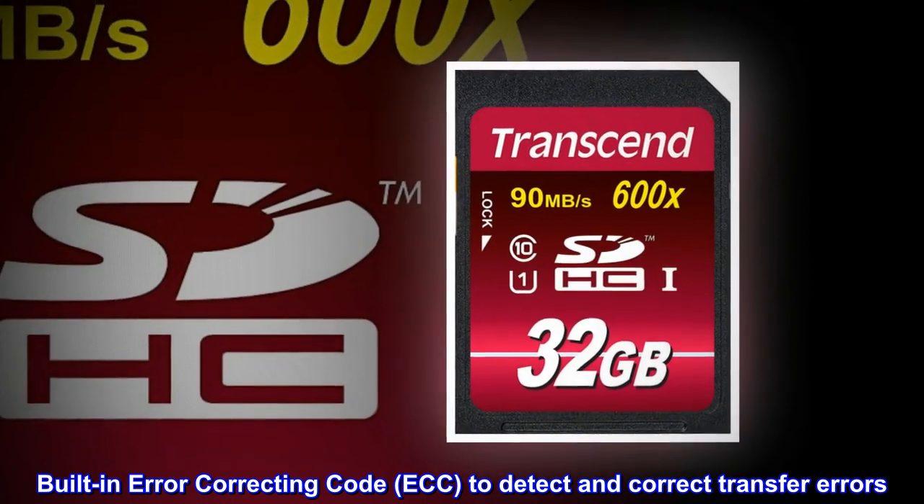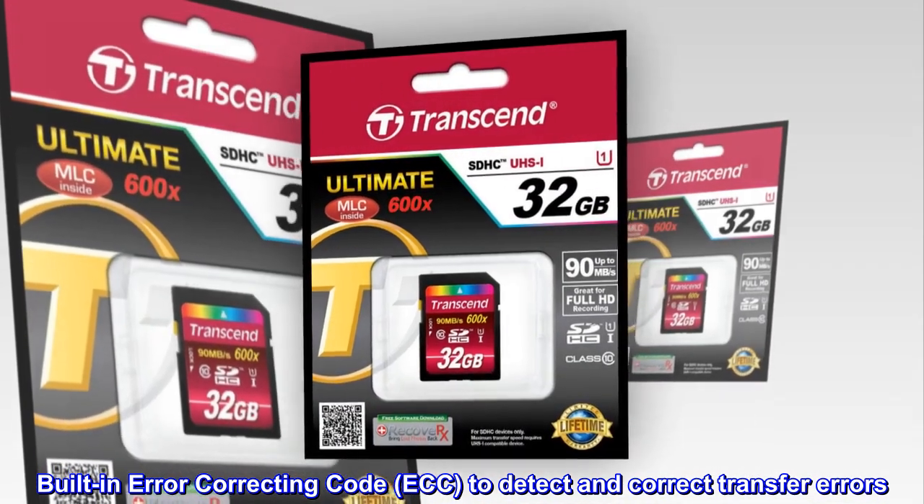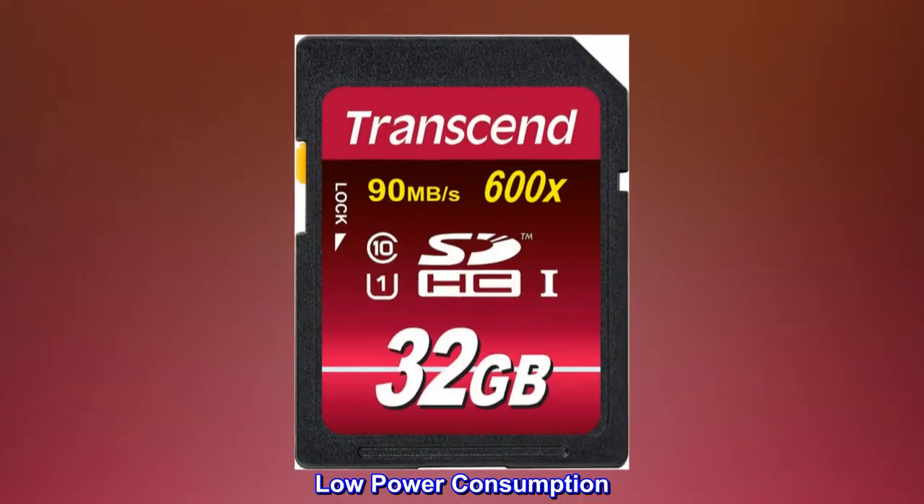Built-in error correcting code (ECC) to detect and correct transfer errors. Low power consumption.